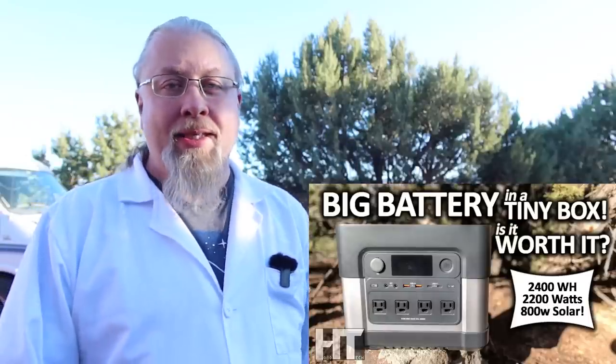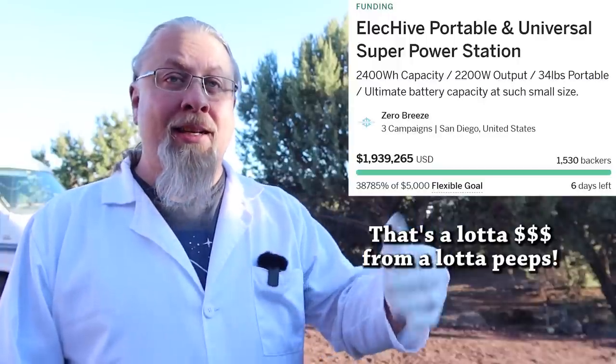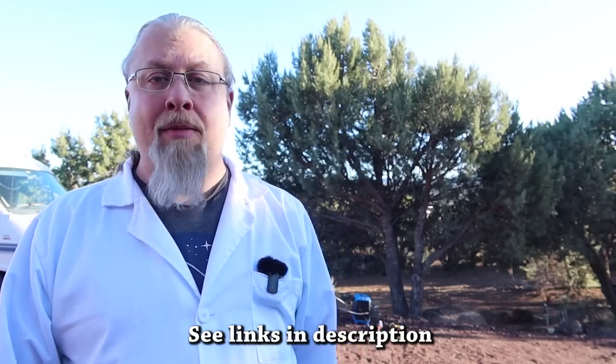Next on the agenda, I want to talk about the Elec Hive by Zero Breeze. You guys saw my video — it was one of the worst products I've ever reviewed on the channel, and I was just giving my honest opinion. Well, it looks like they've really taken my video to heart. They went out and bought all the same equipment that I use — everything from my testers to the oscilloscope. They've modified the Elec Hive with a lot of safety features that the prototype didn't originally have. They just put out a video on their campaign page showing the updates: they've added safety features, fixed the USB problems, fixed the 12-volt, increased the voltage, and fixed the display — a lot of updates just in the last couple of weeks.